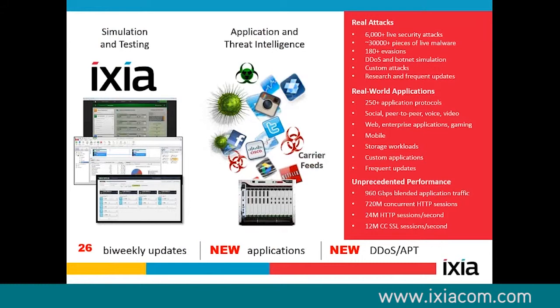A little more about the BreakingPoint solution. We do a couple of things that make us very useful in the real world — one of them being that every two weeks we have new content. It's crucial because things change so rapidly. What was a concern yesterday is not a concern today. With 26 updates every year, we add new application-layer protocols, new attacks, new DDoS scenarios, new fuzzing scenarios. This slide is actually a little old — 250 isn't the correct number anymore. Right now we're at 288 application-layer protocols, and we're getting really close to 37,000 attacks in our system. We are one of the largest databases, but what's really interesting is we're able to run all of this simultaneously with complex application-layer protocols.